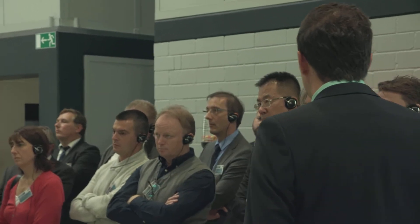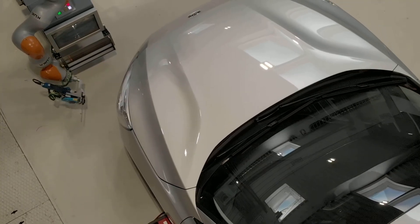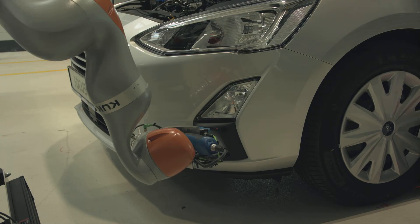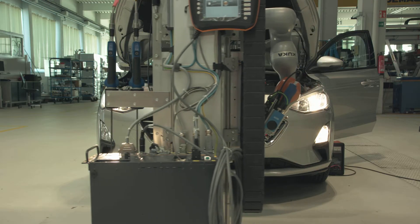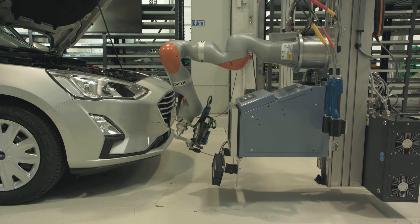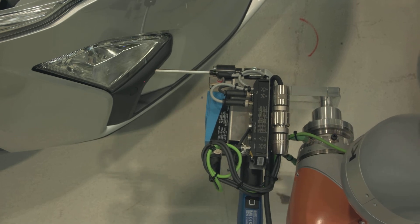Another impressive scenario is the human-robot collaboration, for example for adjusting the fog lamps on the new Ford Focus C519. This innovative approach optimizes the ergonomic design of the workplace and enables human-machine collaboration during the lamp adjustment process. Customer Ford honored this by awarding Dürr Assembly Products their Ford World Excellence Award.